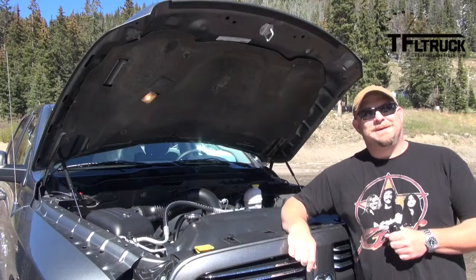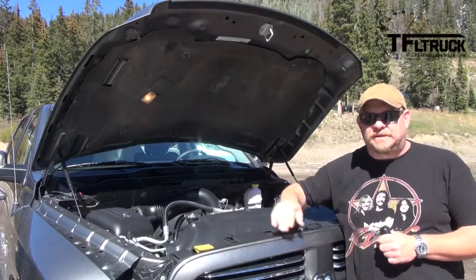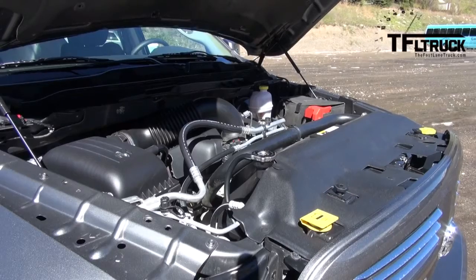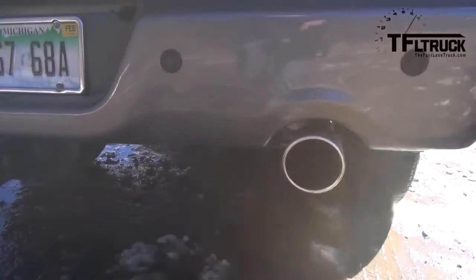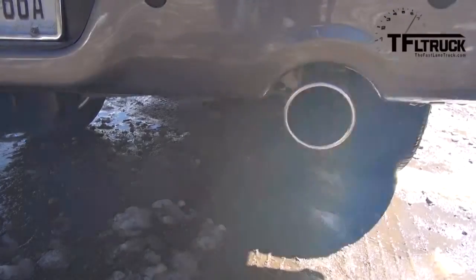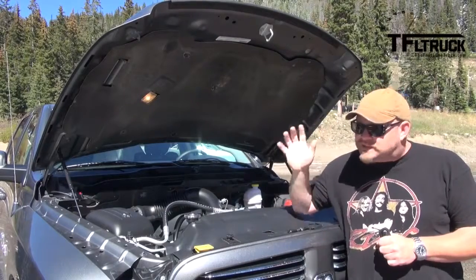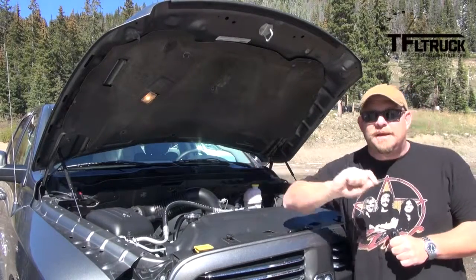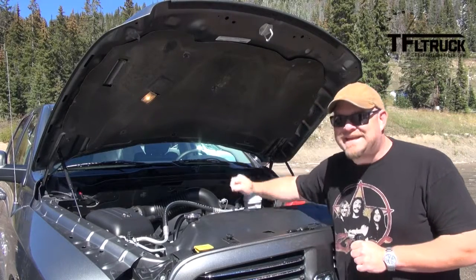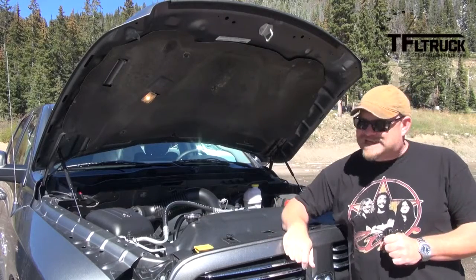Let me reintroduce you to one of my favorite powerplants. This particular one puts out 395 horsepower and, more importantly, 407 pound-feet of torque. It's a 5.7-liter V8, so it's about the same size as the Toyota's, but it has a better output. It has an 8-speed automatic transmission, but it's backed up to a 3.92 rear axle — so power to the Toyota on that one.